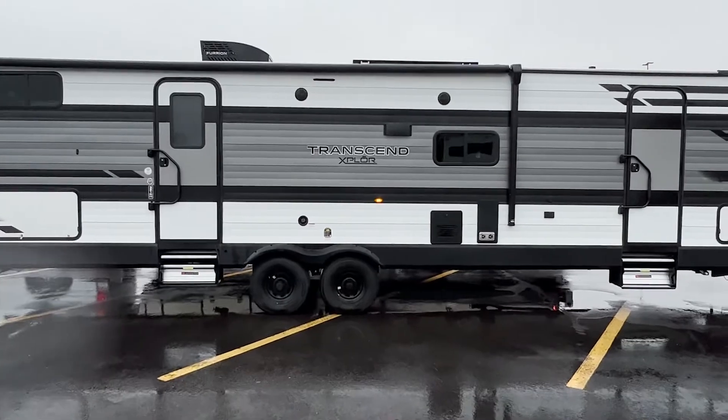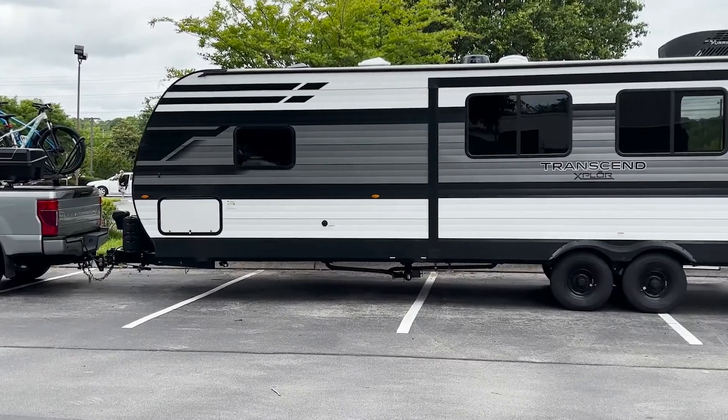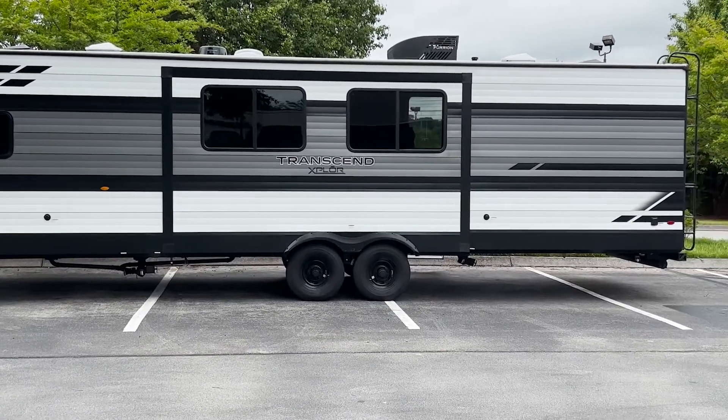Several times a day. It was definitely the right choice to get one with one and a half baths, and this trailer is very long because of that — 37 feet long.